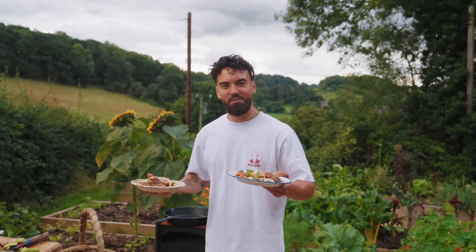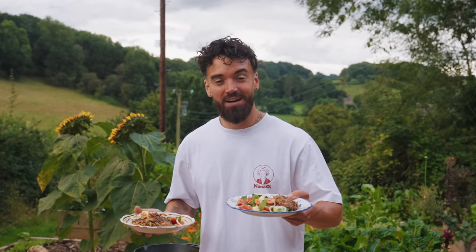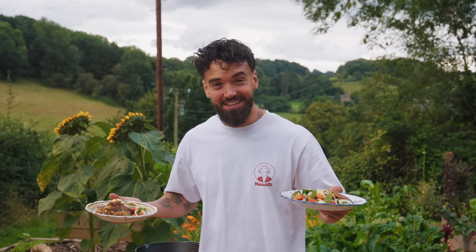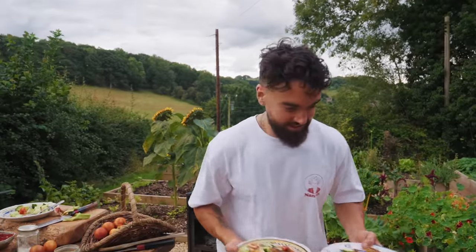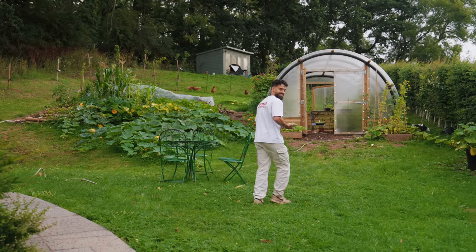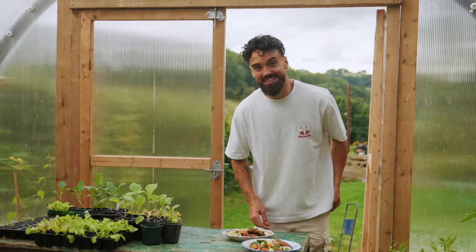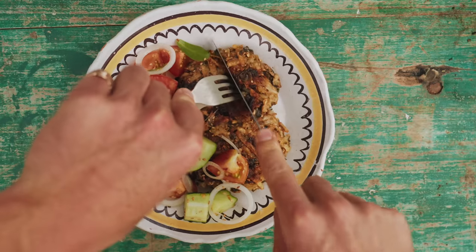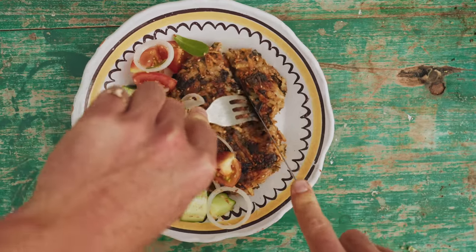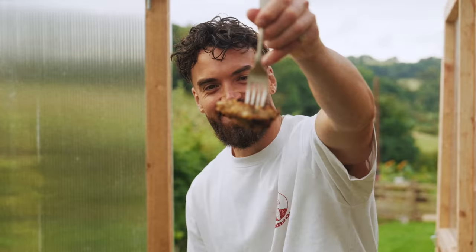Why does this always happen — when I'm about to serve up it starts raining? A few weeks ago I cooked for my hero and it just bucketed down as I was serving for him. You've got to watch that. While it's cosy in here with the rain, let's give these rostis a taste.